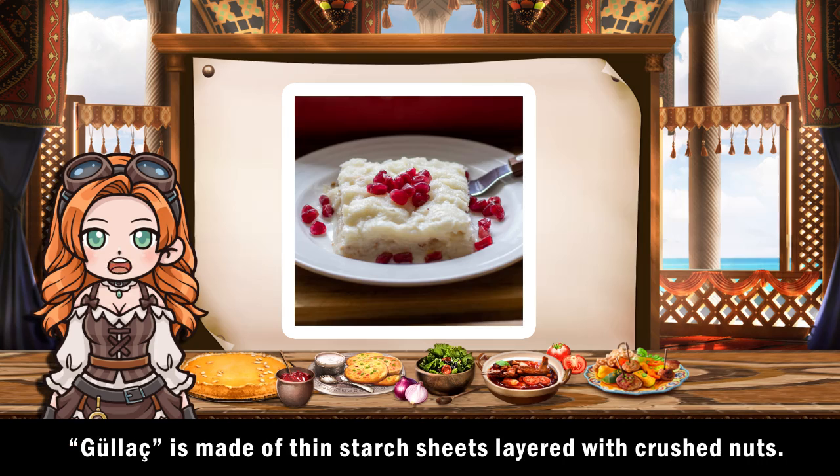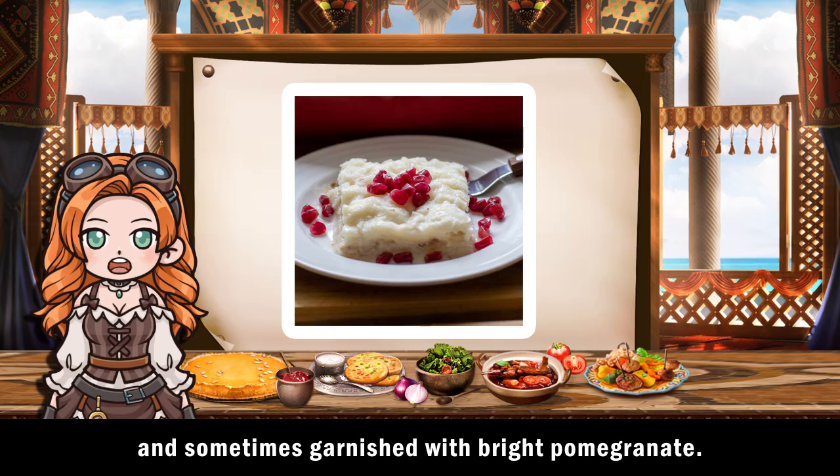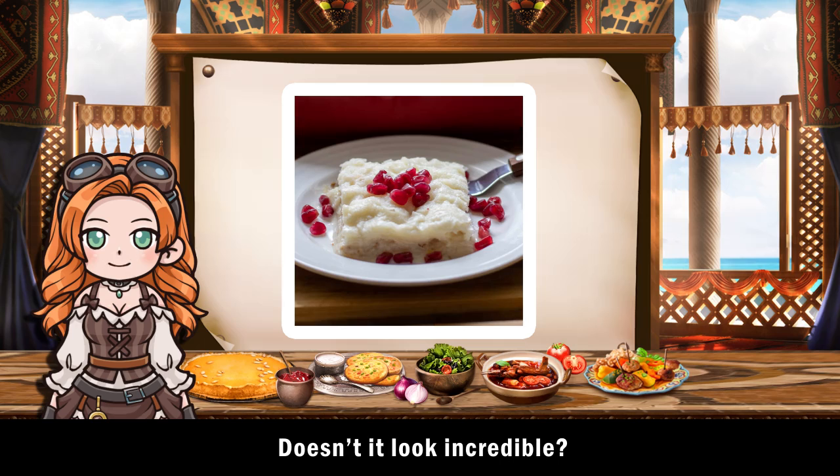Gulach is made of thin starch sheets layered with crushed nuts. It's soaked in milk, sweetened with rose water, and sometimes garnished with bright pomegranate. Doesn't it look incredible?